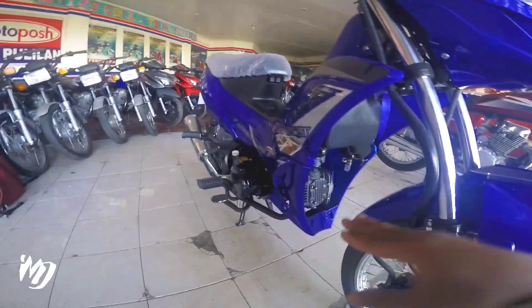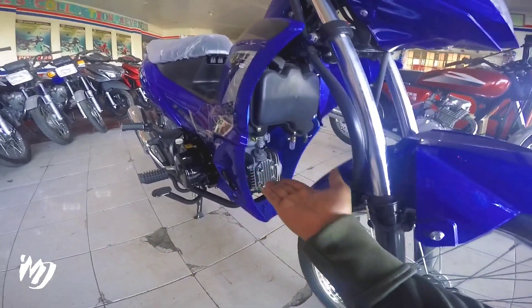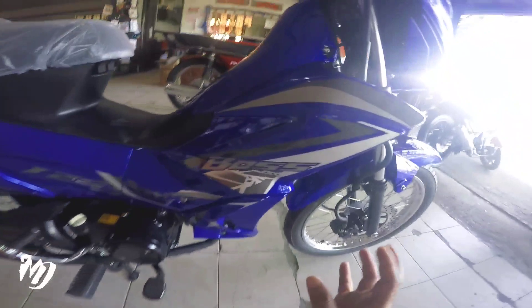125cc, 4-stroke, 4-speed, single cylinder, at ito ay hindi pa sya Euro 3 mga bes — carb type. Yun sa decals nya yung mga in-improve dito kay Boss 125.